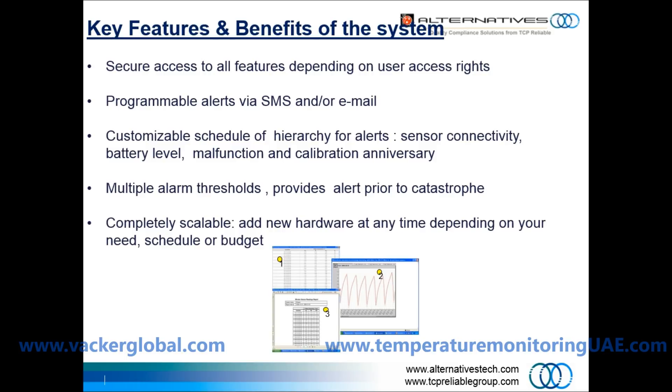Key features and benefits of the system include secure access to all features depending on user access rights, programmable alerts via SMS, phone call, and email, and a customizable schedule of hierarchy for alerts, sensor connectivity, battery level, malfunction, and calibration anniversary.